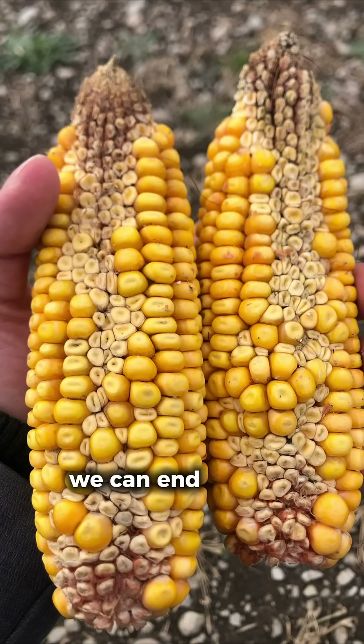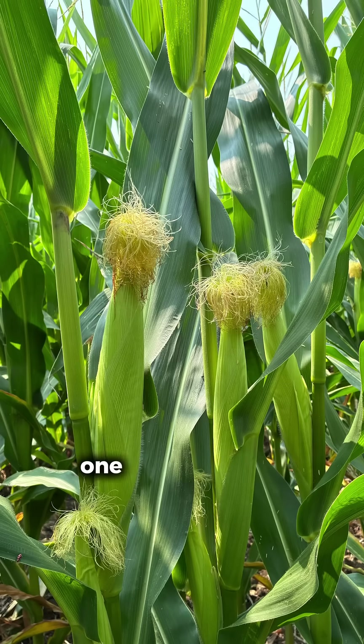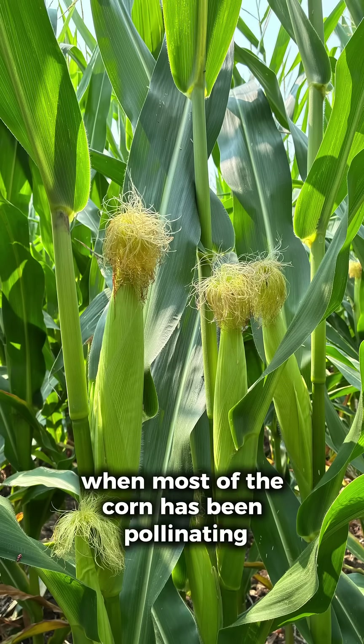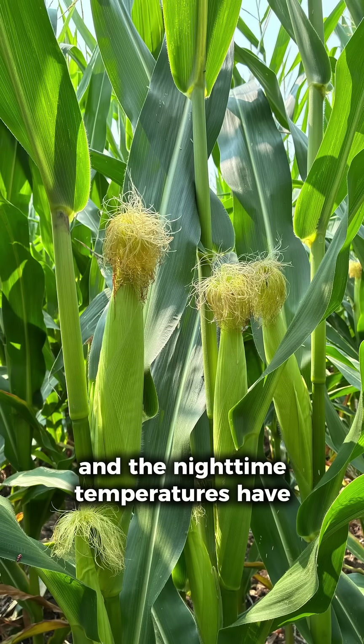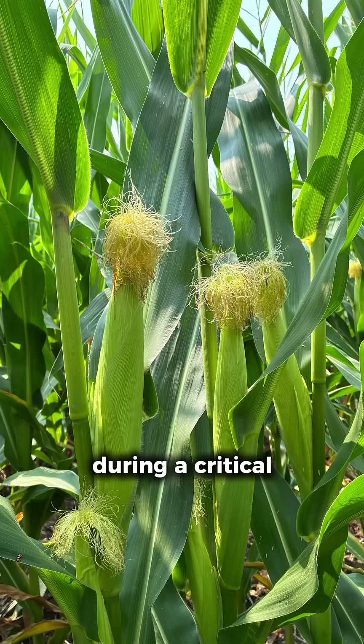In really severe cases we can end up with what is called zipper ear, where we have aborted kernels all the way down the cob. The good news is there are a couple things working in our favor. Temperatures did cool off in the last two weeks when most of the corn has been pollinating, so we really haven't had daytime temperatures above 30 degrees, and the nighttime temperatures have cooled off significantly from where they were in mid-July. That helps a lot with taking stress off the plant during a critical period.